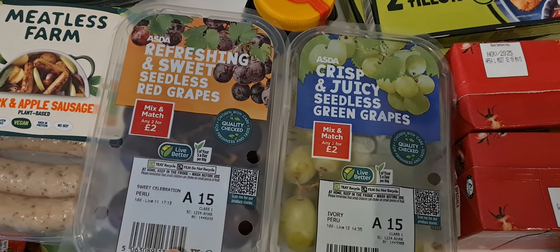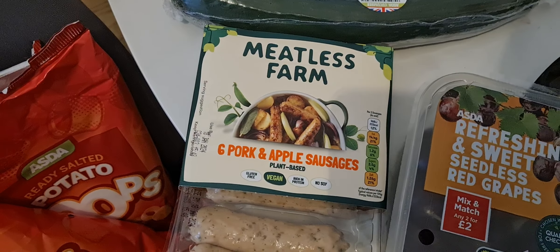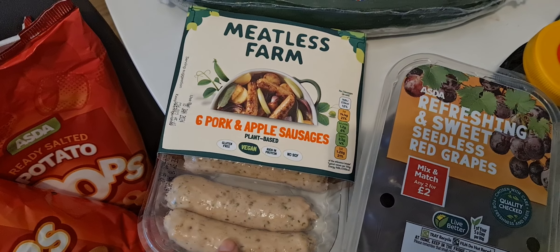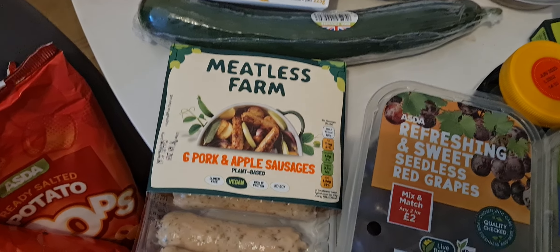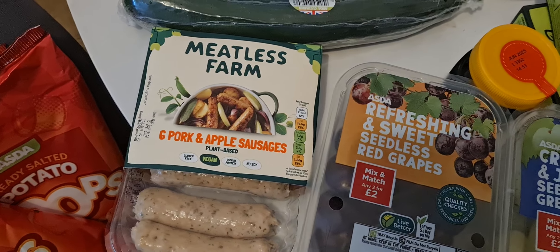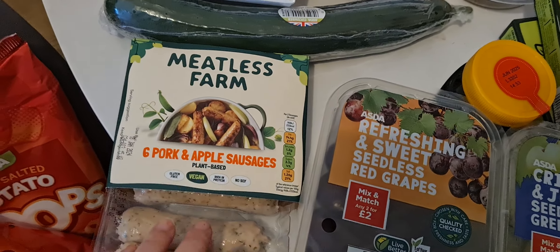So we got some red seedless grapes, some green ones. We got some Meatless Farm six pork and apple sausages. I ordered these because we had pork and apple sausages quite a while ago and we couldn't remember which brand it was. So I got these hoping that these were the ones because they were absolutely delicious.